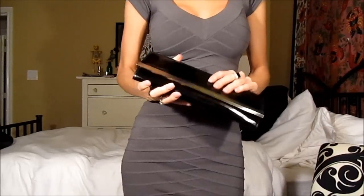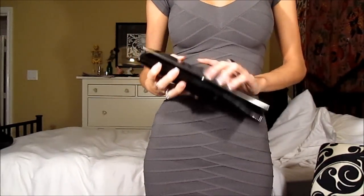I'm gonna use this purse — it's from Aldo. It's like a patent and it has a little silver detail.